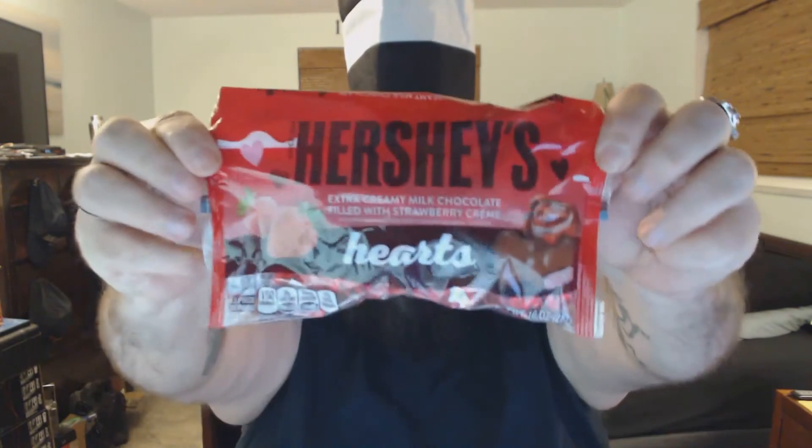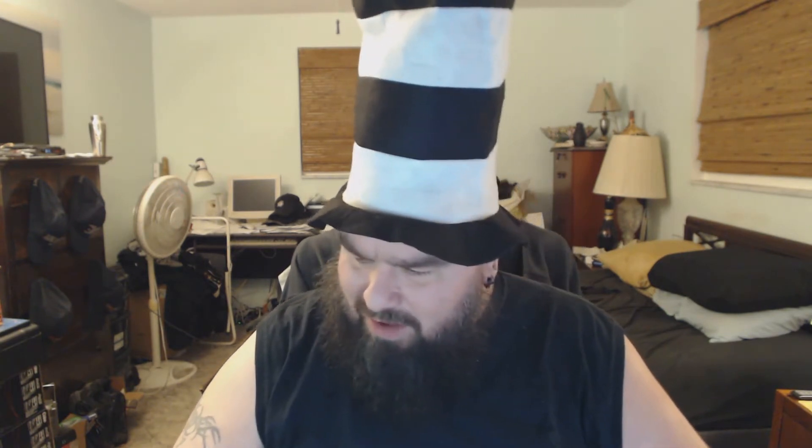Next we're going to be trying out the strawberry Hershey's hearts. They come in little foil shaped hearts and they're heart-shaped. I don't know, they have a weird aftertaste.